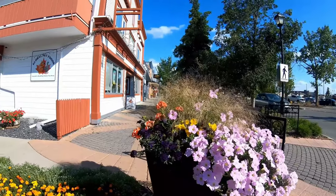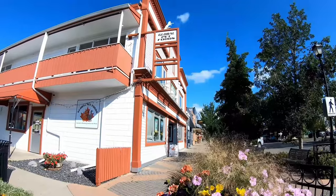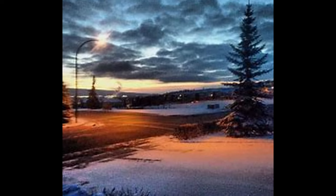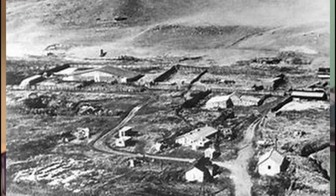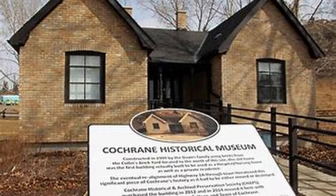The drawing power of Cochrane's attractions is determined by their ability to attract visitors from both nearby and far regions. Notable events, unique features, or well-promoted attractions tend to have higher drawing power. Cochrane's proximity to Calgary could also influence its drawing power. Examples of potential attractions include historical downtown Cochrane, Rancher's Historical Site, and the Cochrane Historical Museum.